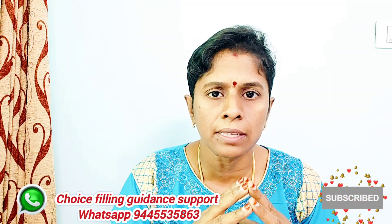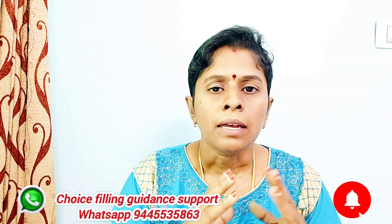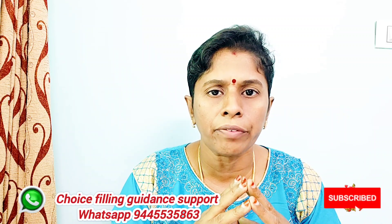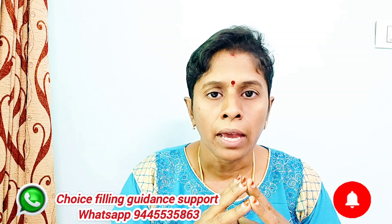Remember to like and share this video. Subscribe and click on the bell icon so you will see all the notifications. The other videos are easy to check.